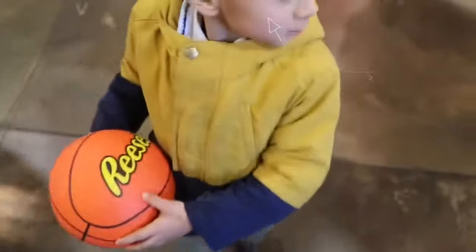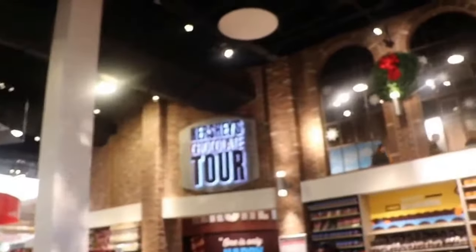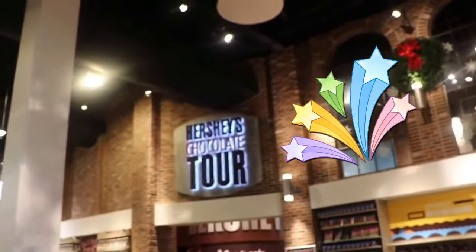What did you find? Basketball? I think the roller coaster's in there, right? In the chocolate tour? Yeah. Arun, are you excited about the roller coaster?